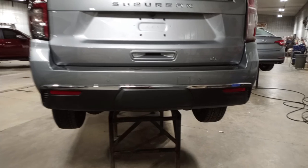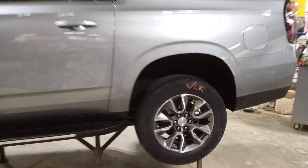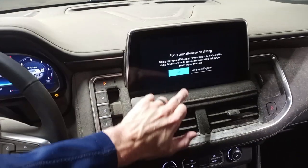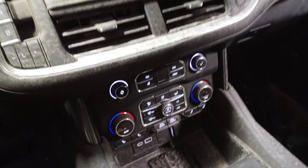Power gate. Black leather interior with memory driver seat. Heated front seats.